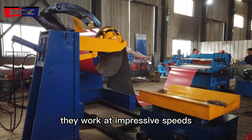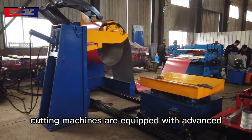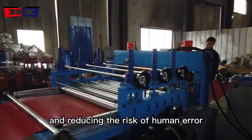They work at impressive speeds, significantly increasing production rates and reducing labor costs. Many modern steel coil cutting machines are equipped with advanced control systems, enabling fully automated operation and reducing the risk of human error.